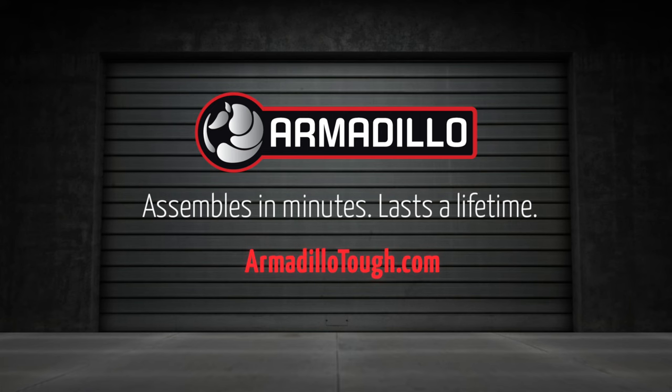Guaranteed. Visit ArmadilloTough.com for more information or a retailer near you.